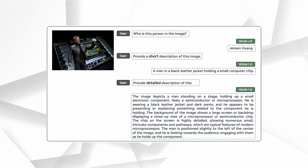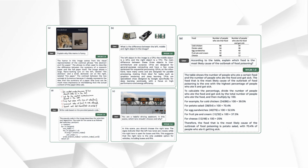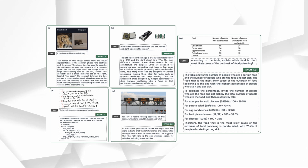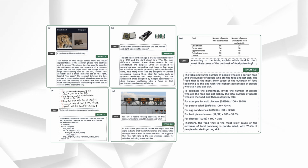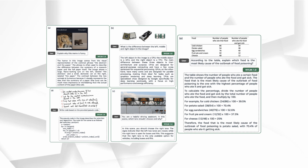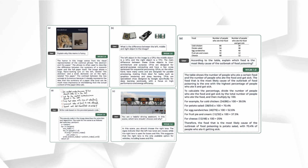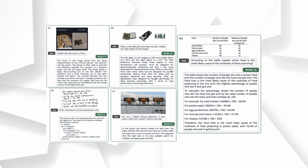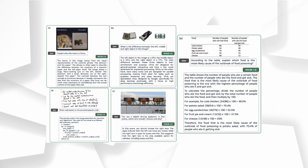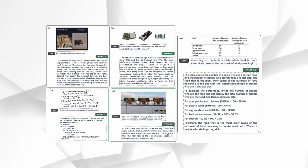NVIDIA demonstrated the model's ability in various multimodal tasks with entertaining examples. Imagine looking at a meme showing the difference between the abstract and the paper using a fierce lynx and a domestic cat — NVLM can understand why it's funny, because it recognizes the text in the images, understands what the lynx and cat are, and pieces it together to appreciate the humor. The same applies to practical tasks like understanding tables, handwritten notes, or mathematical diagrams, combining OCR, reasoning, and localization to answer questions involving these different elements.